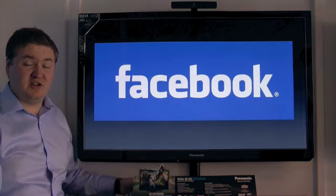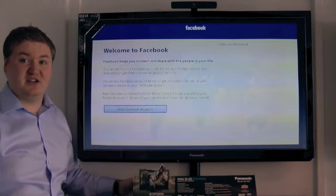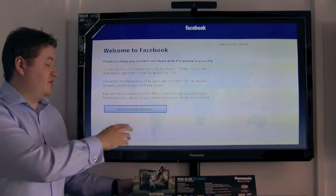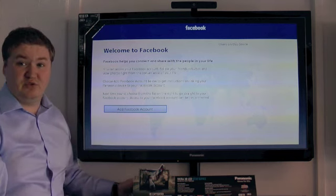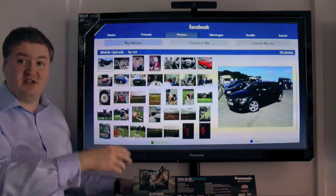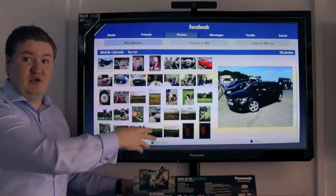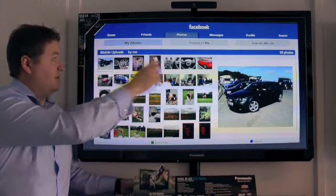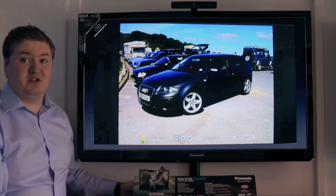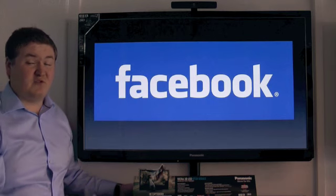The Facebook app is a big one this year — over 500 million users can now access it through their television via a specially designed application. When you open it for the first time, you simply sign in with your existing Facebook account. You can then view your friends, access your messages, look at your profile, and browse photographs. As shown here, I've pulled up a photo album and you can even view images in full screen mode. All of that is available in the Facebook application.